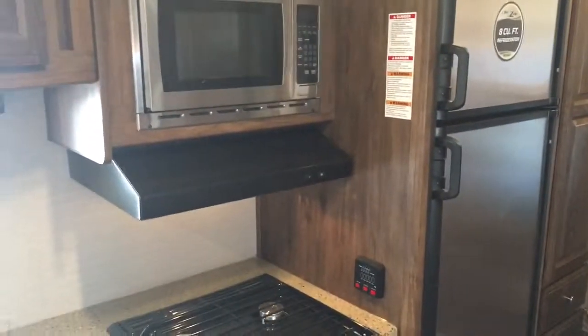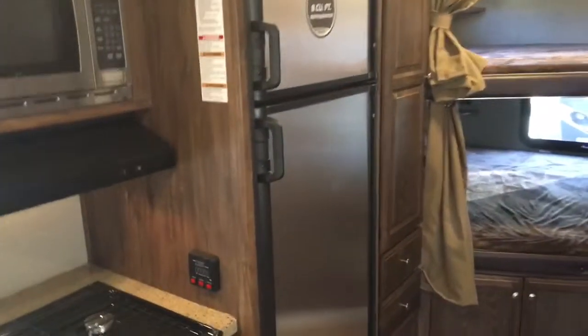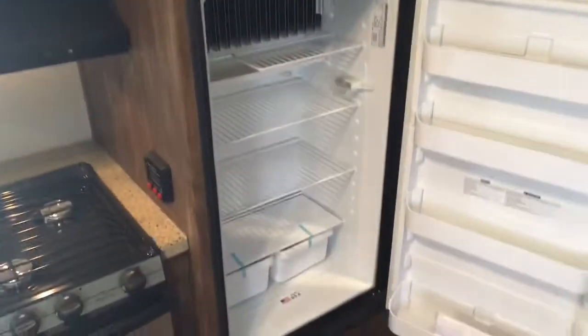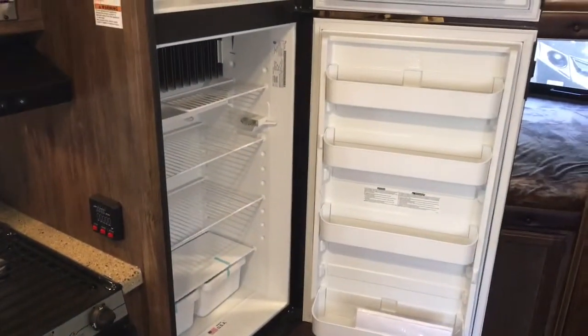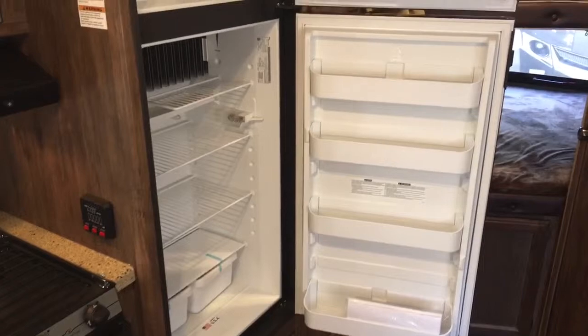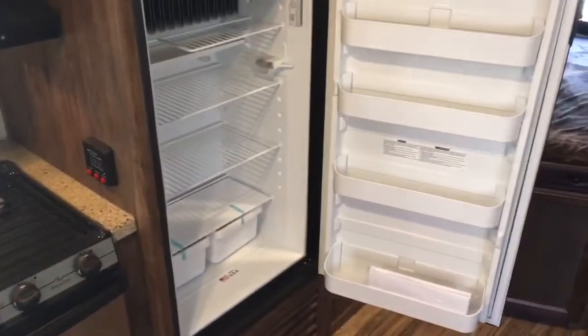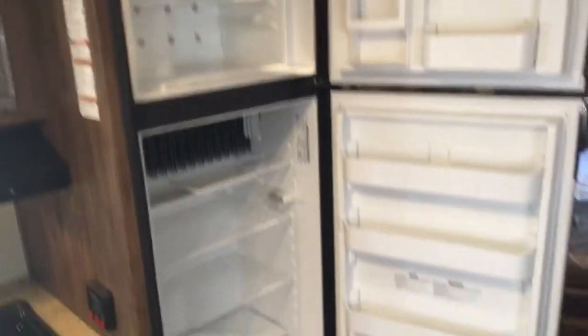They give you the stainless steel appliances with the microwave, the stove, and the nice big eight cubic foot refrigerator — this is going to be the largest one-door refrigerator in the industry, with a separate freezer up top. Eight cubic foot is going to be 25% bigger than the average refrigerator in the RV industry, giving you more space, more shelves, and more door caddies for those extended camping trips.